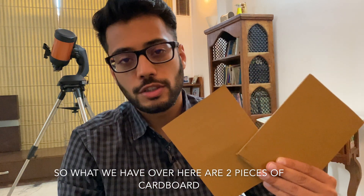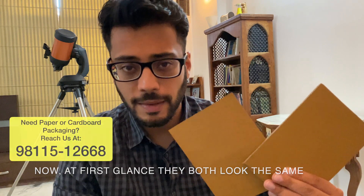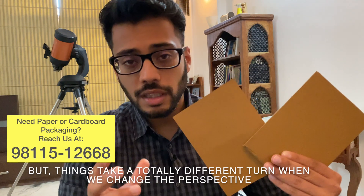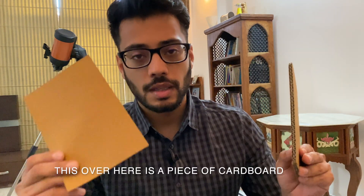What we have over here are two pieces of cardboard. Now at first glance they both look the same — there's not much to differentiate — but things take a totally different turn when we change the perspective.